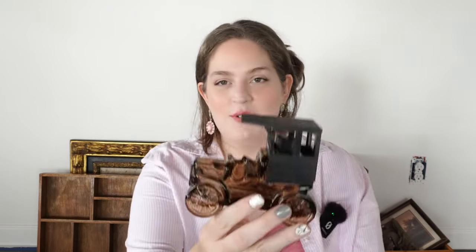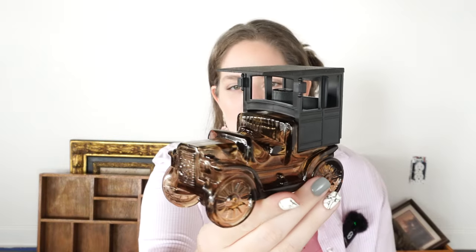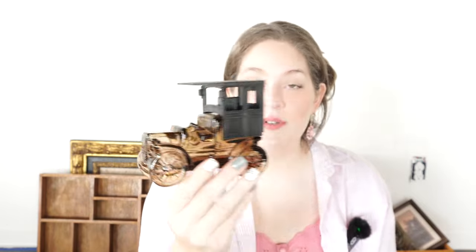He also got this one — another one of those Avon containers. This one is just an older truck, also still in the box. It's so unique looking and it fits in with what he wants to do in his office. He also found these small clay trucks — he got three of those. These were 25 cents each and they will look good on a shelf styling.